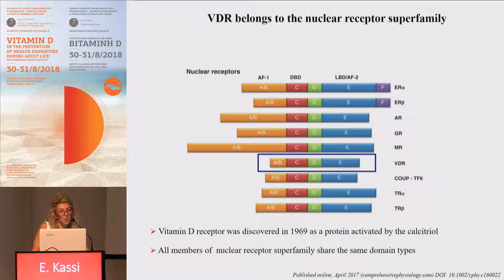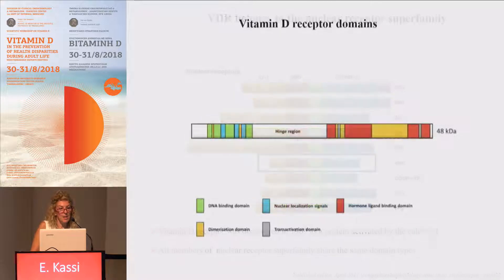All members of the nuclear receptor superfamily share the same domain types. These domains are the amino-terminal domain, which is responsible for transactivation independent of hormone binding; the DNA binding domain, responsible for nuclear translocation of the vitamin D receptor and binding to specific elements, and also contains regions responsible for nuclear localization; the hinge region; and the hormone binding domain, which binds the hormone and also contains regions responsible for dimerization, and the carboxy-terminal domain.